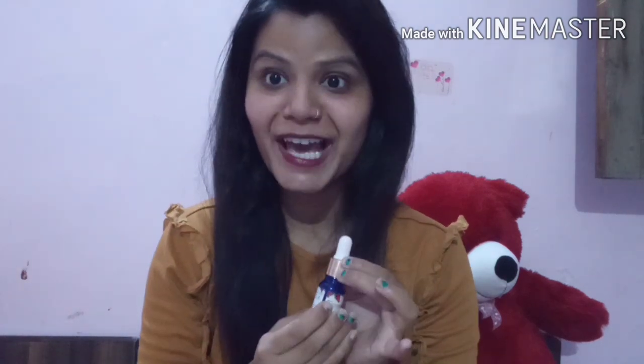Today I am going to share a review of a product that I have used for 4-5 months. After using it, I am going to review it. I have personally used it for 2-3 months.